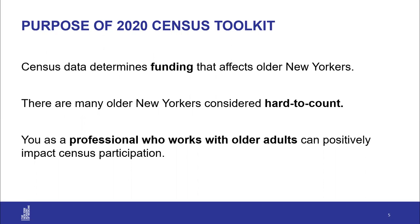Why did we create the 2020 Census Toolkit? There are three main reasons. First, census data every 10 years determines federal, state, and local funding that affects older New Yorkers and everyone in the United States. Second, many older New Yorkers are considered hard-to-count — groups who have historically been undercounted, such as ethnic populations, people who rent, and low-income households. And finally, you are the professional who works with older adults, and you have a huge hand in positively impacting their census participation.